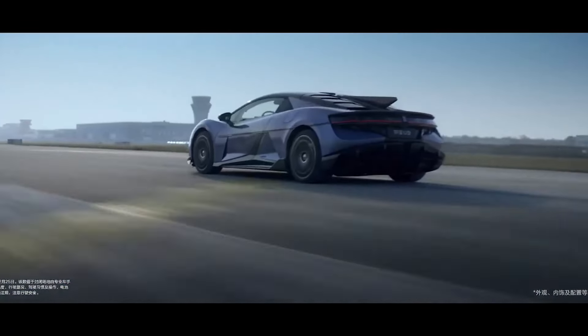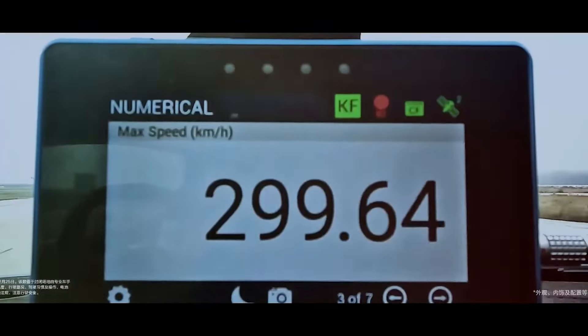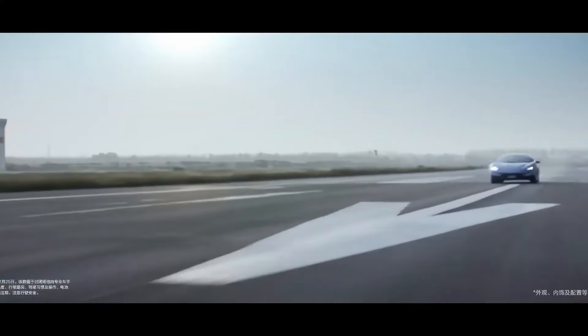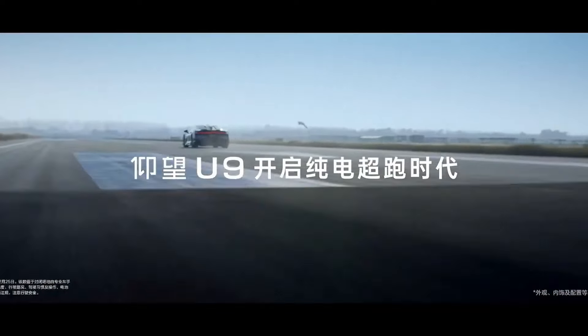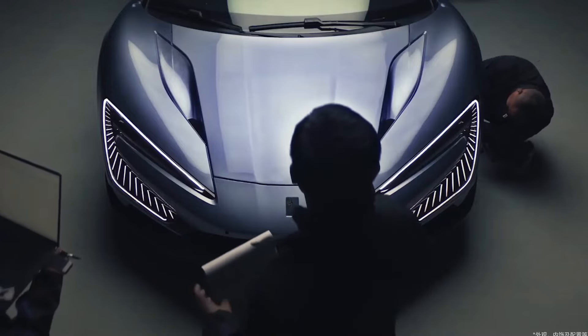It gives other sports cars a solid run for their money. If the specs posted on the U9 are proven to be true, the Chinese supercar will effectively top its purported counterparts, such as the Ferrari SF90 Stradale, in terms of performance. The Ferrari SF90XX Stradale, which includes a hybrid powertrain, starts at $850,000, yet falls shy of the sub-two-second acceleration time advertised on the Yangwang U9.